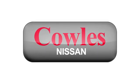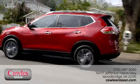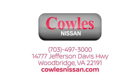You're not just a number at Kohl's Nissan. You're a family member. We work hard to make owning a new vehicle easy, fun, and affordable. We're conveniently located at 14777 Jefferson Davis Highway in Woodbridge.